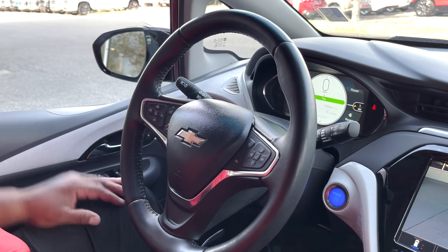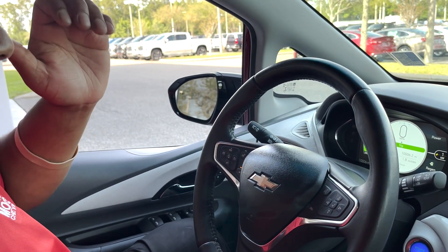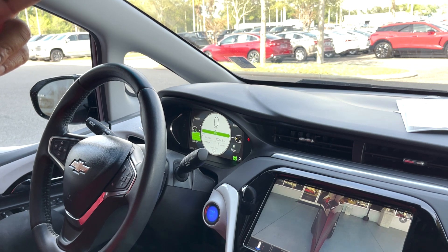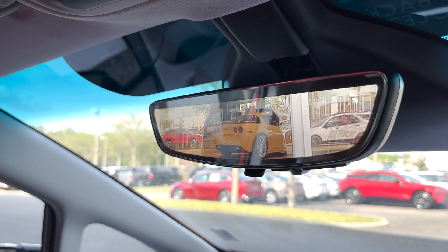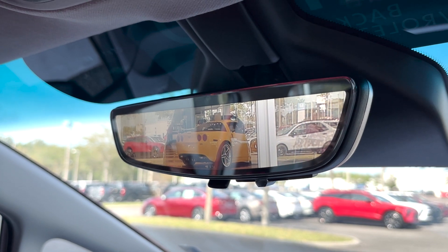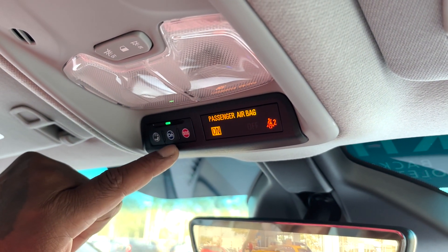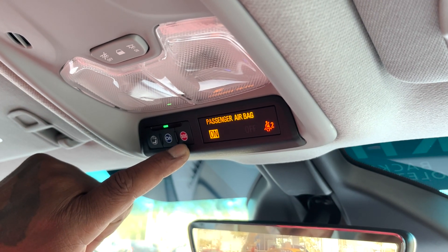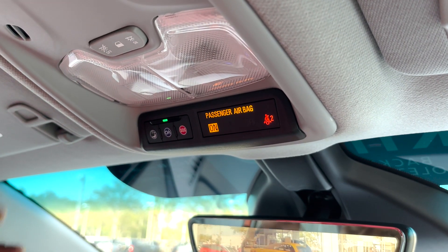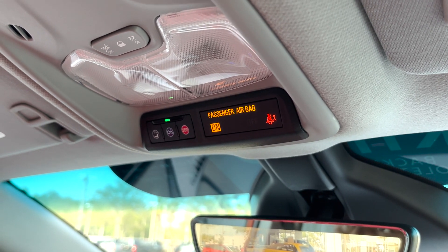One-touch window on the driver's side, and express windows in the back — express down only. The rear view mirror camera is really nice to have any time you might be in a place you're skeptical of. Up above, you also have your Wi-Fi connection, OnStar, and SOS. Since this is a certified vehicle, you'll be able to control the vehicle from your phone — cut it off or on for a certain length of time.